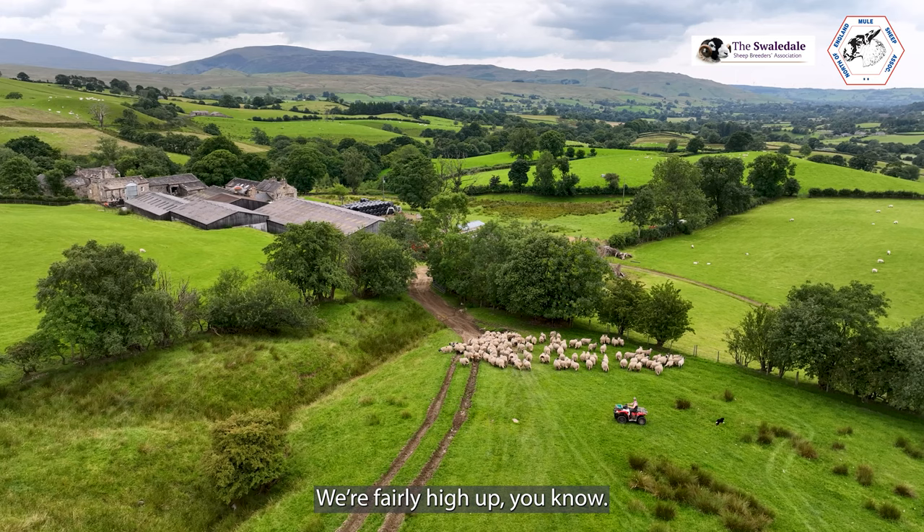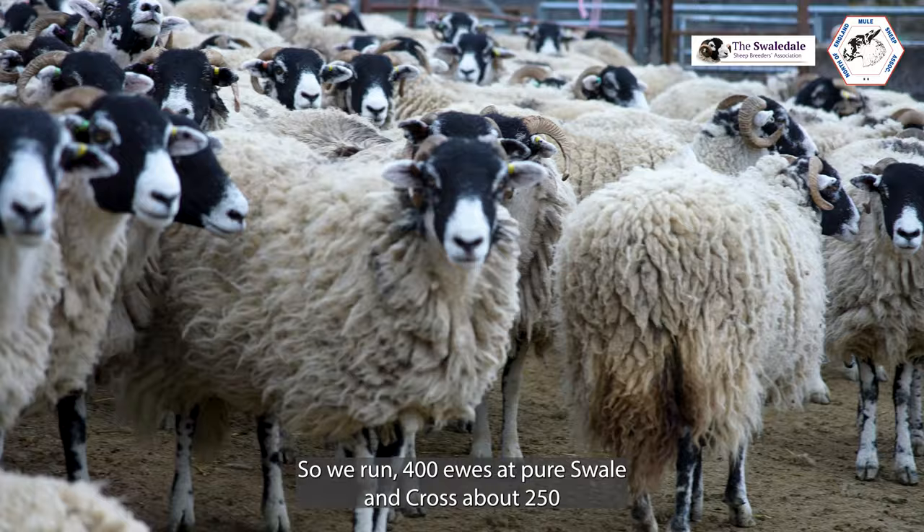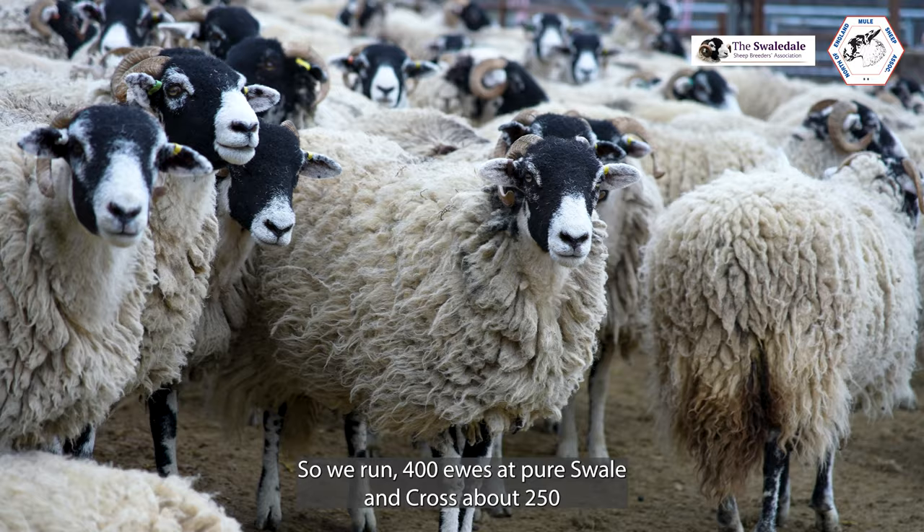It's fairly high up — hill land, some high up pastures and meadowlands. If it's a dry year, it's not bad; if it's a wet year, they're wet. We tend to be on the wetter side. We run 400 ewes at Pewiswale and cross about 250, and we have about 80 Swaledales north country.